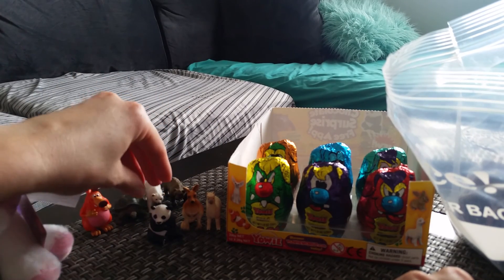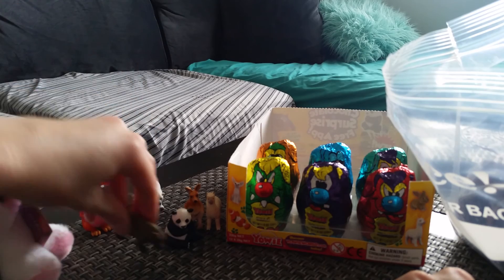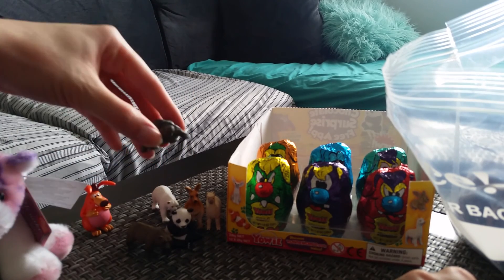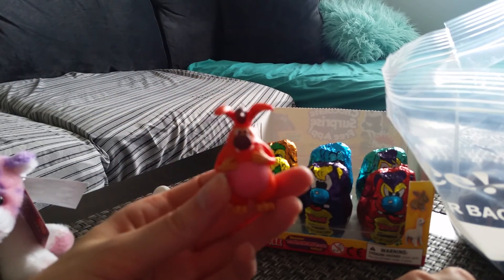But these are all the ones I got: a panda, a kangaroo, an alpaca, a brown bear, a polar bear, a tortoise, and this is one of the Yowies.